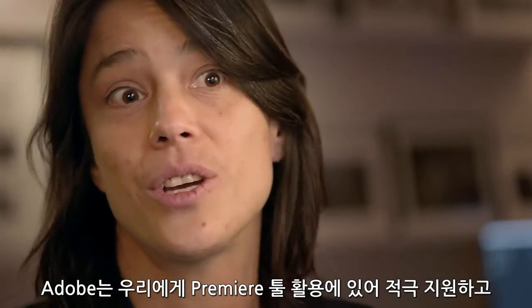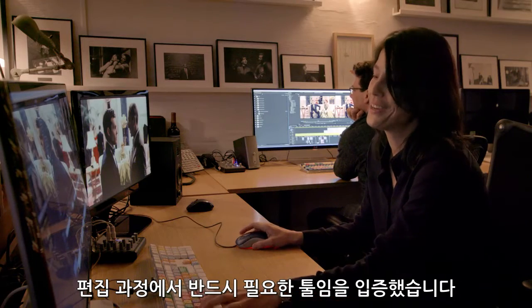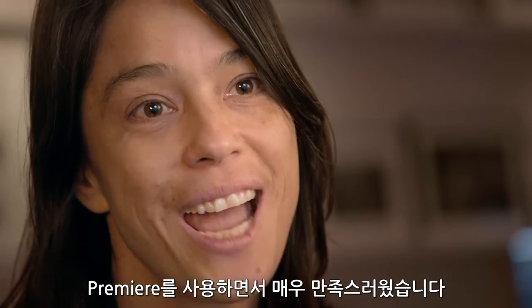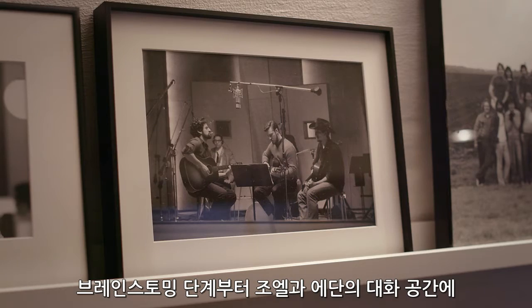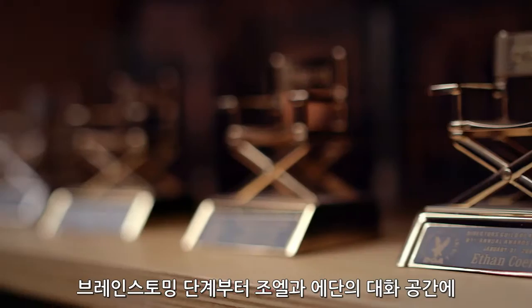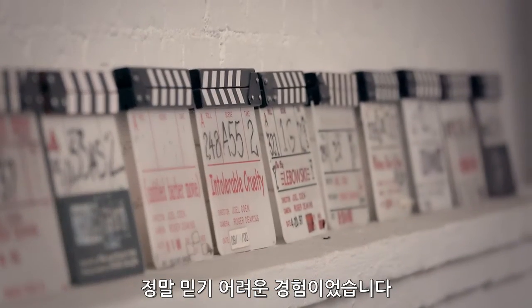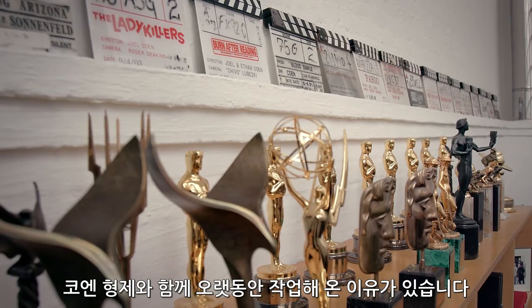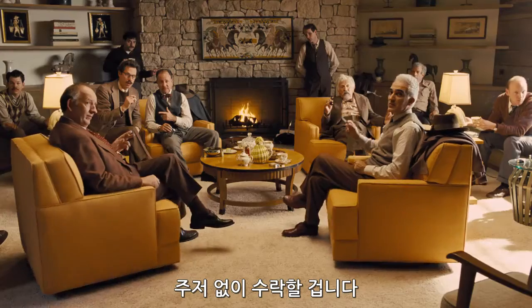Adobe worked with us to show us tools in Premiere that have now become parts of the cutting process for us. By the end, we completed the picture and were very happy on Premiere. Having the opportunity to actually be in between Joel and Ethan during conversations while they're brainstorming is an unbelievable experience. There's a reason why I've been with them forever and most of their crew has — it's kind of a no-brainer to pick up the call when they call for the next ones.